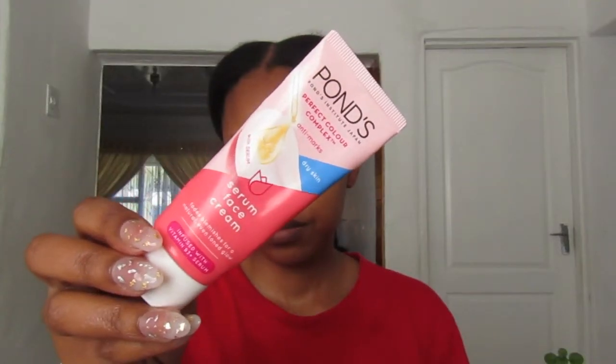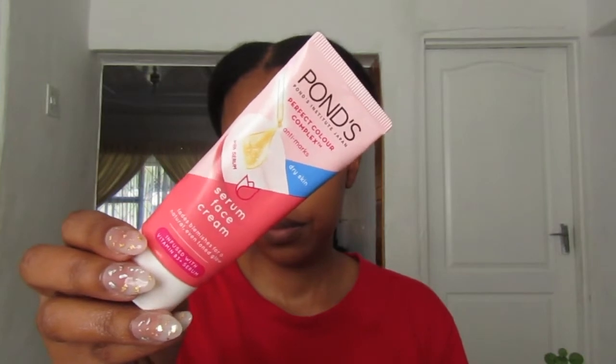The next thing I go in with is my Pond's Perfect Color Complex Anti-Marks Serum for dry skin. This is the face cream for dry skin. My skin is a bit on the dry side, so I prefer this because the formula is not as drying as the one for oily skin.